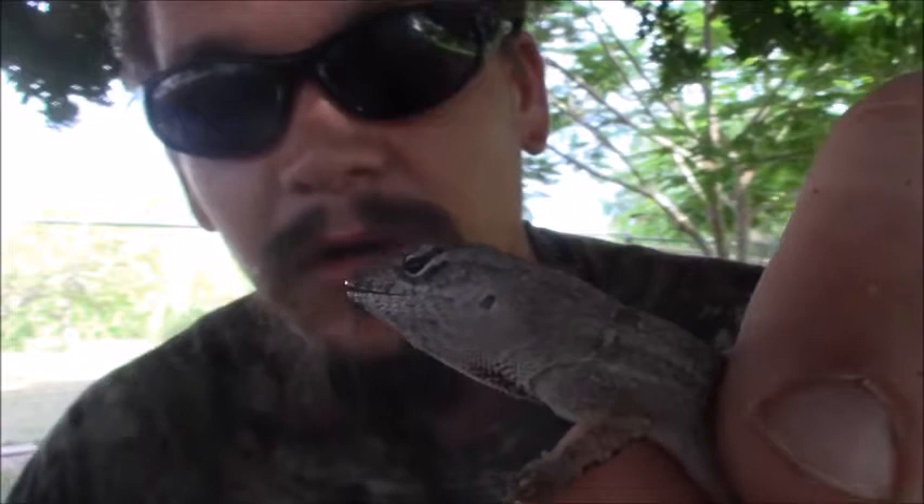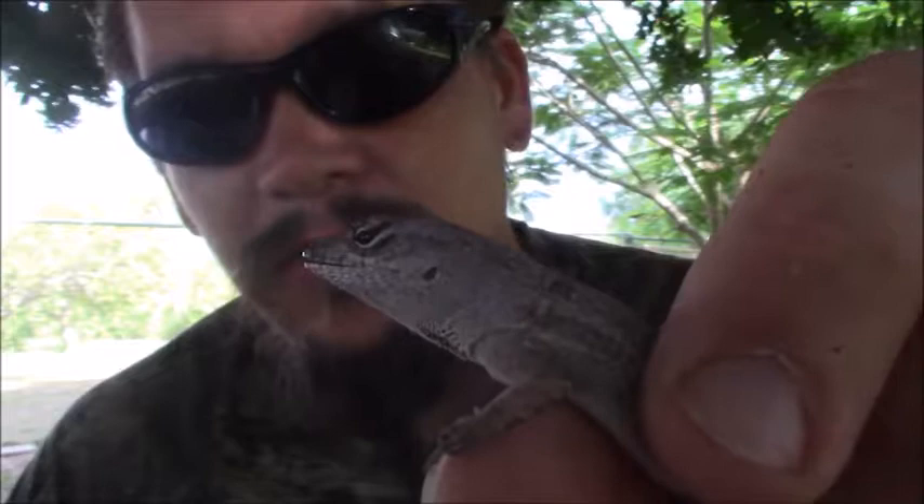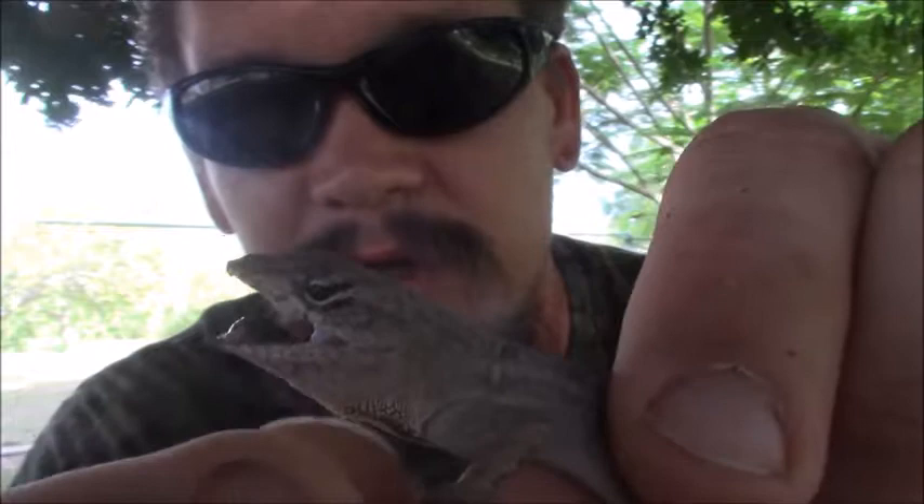So where the green anole, often called a pet shop chameleon, will go from a lime green to a light brown, these guys pretty much just go from brown to brown. They can get darker, they can get lighter, but they're not going to be green. And they're also not going to be a solid color — they actually have a pattern on them.